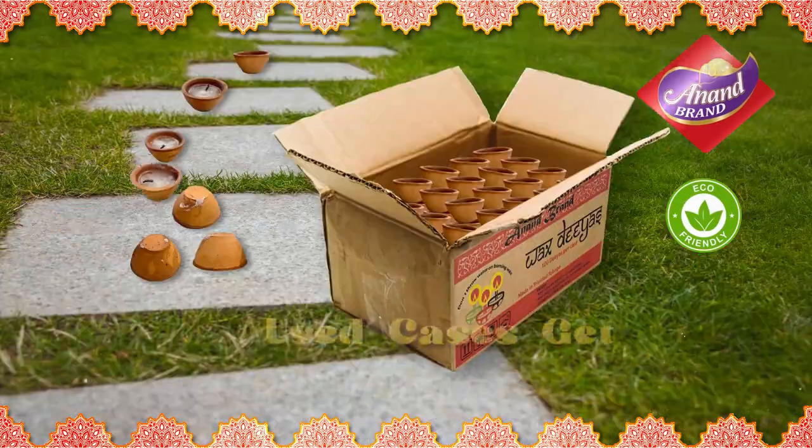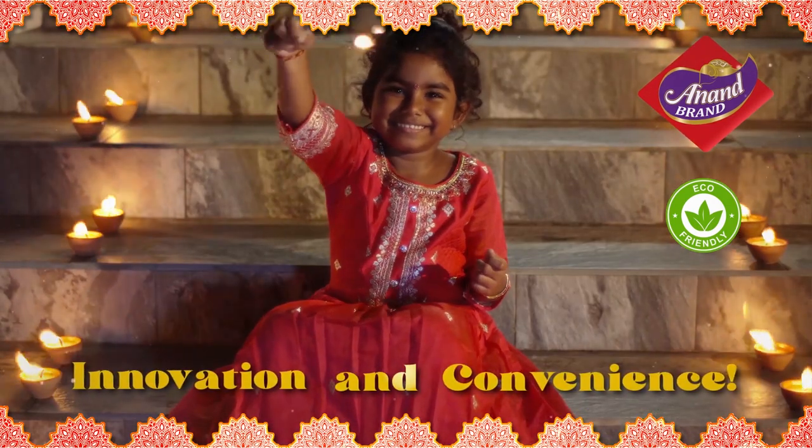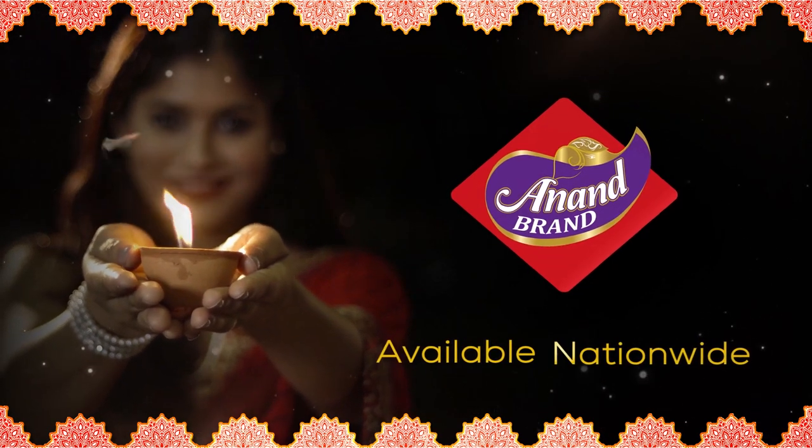Plus, they're eco-friendly. Redeem your use cases for cash back. So put some green innovation into your Diwali celebrations with Anand Brand Wax Dhias.